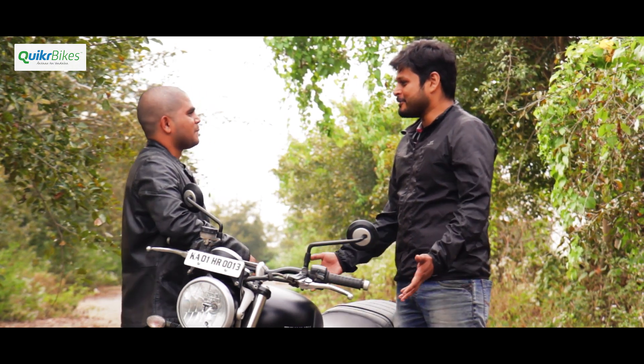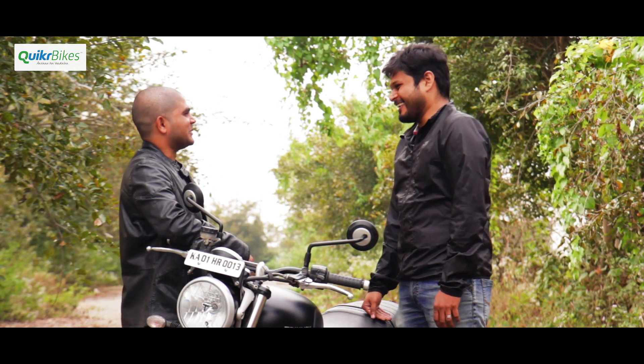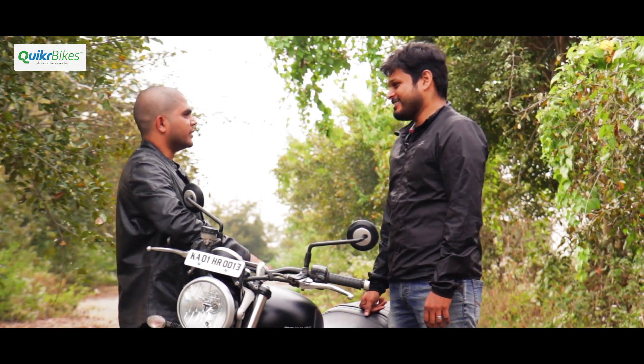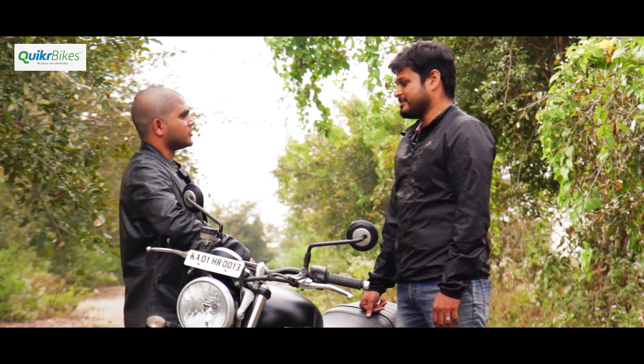From about 5 Nm of torque on the Twister to 80 Nm on the Street Twin - it was quite a jump. But it's a very comfortable bike for beginners as well, so that's why I stuck to this choice.